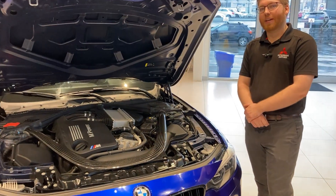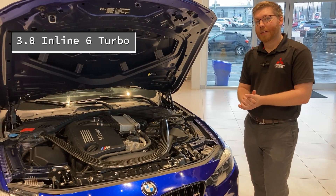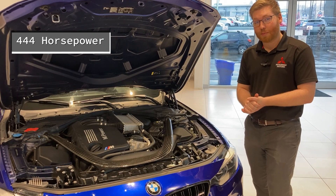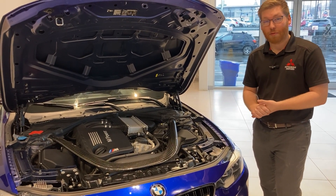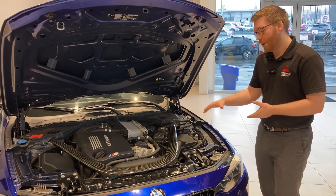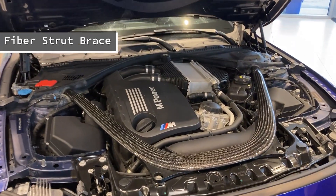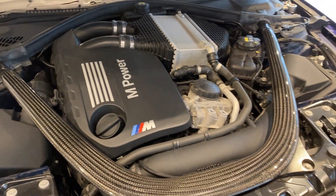To start off today, we're going to take a look under the hood. This is a 3 liter inline-six turbocharged engine. This pushes about 444 horsepower because this is the competition package — the base car would have about 415. It's a really pretty engine bay. You have this big carbon fiber strut brace that runs throughout, and the big M logo on top of the engine cover. Lots of exposed components that you can see.